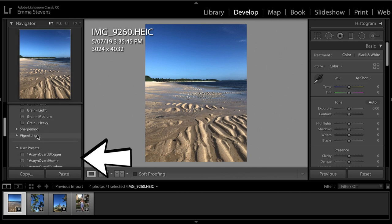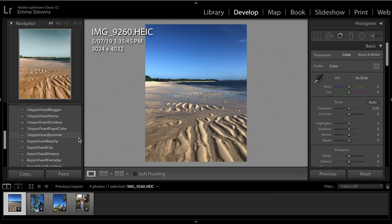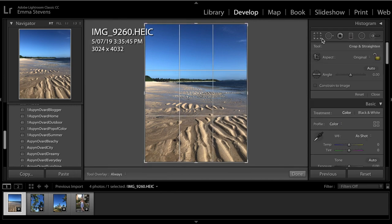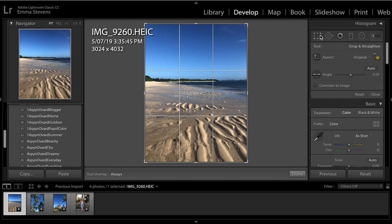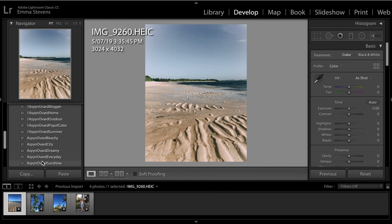The Lightroom desktop app is part of Adobe Creative Cloud, which I get through school. I've imported a few photos from my recent trip to Fiji to show you how I edit them — you will see these on my Instagram at m.ma underscore stevens. On the left-hand side of the screen you'll see user presets. The first five with the number one in front are from her Instagram preset bundle, and the bottom five without it are from her regular preset pack, which is the one I primarily use.